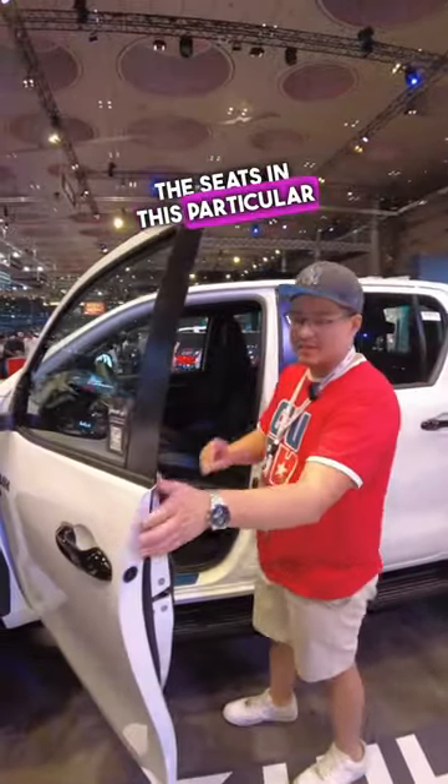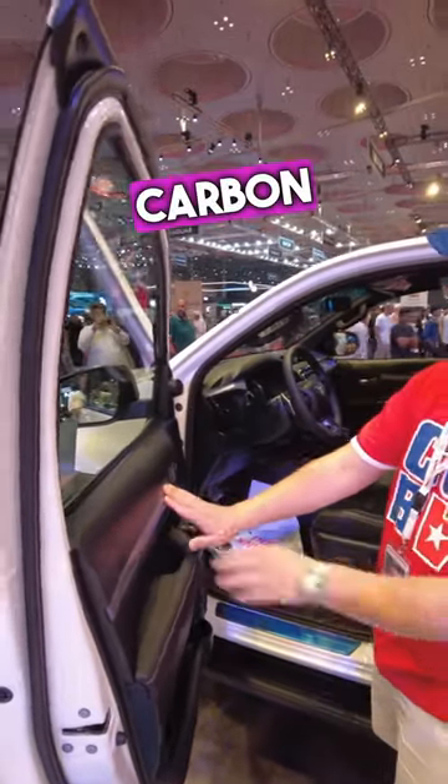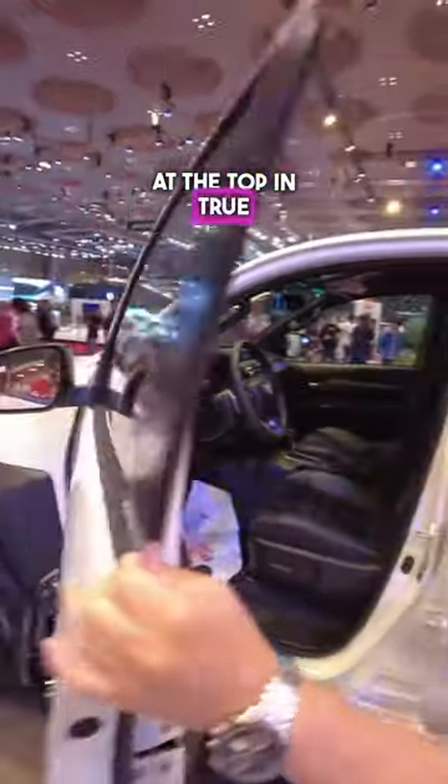The seats in this particular market are partial leather and partial velour. Touch materials on the side here, plus some carbon fibre look inserts and some standard harsh plastics at the top, in true Toyota style.